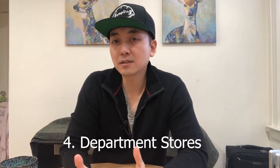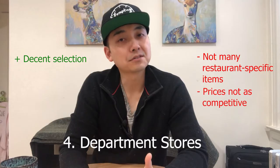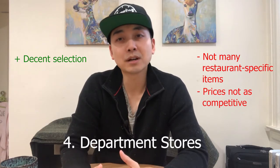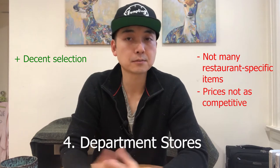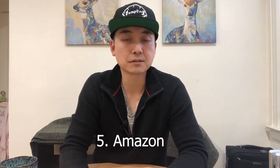Number four, the kitchen section of department stores also will have a decent selection, but again, unless there's a sale or you have coupons, prices won't be as competitive as other places. Number five, there isn't anything you can't find these days on Amazon. Just make sure to compare prices.